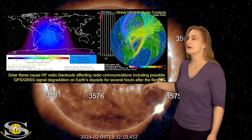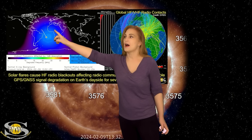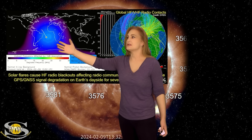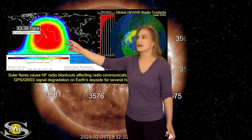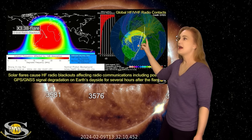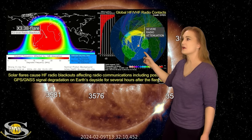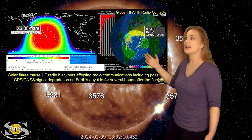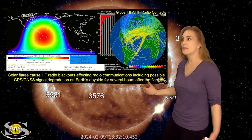Thank goodness for that, because as we take a look at our DRAP model — this is the model showing how the ionosphere, how the upper atmosphere, ends up being kind of trashed by the intensity of this solar flare. That's the X3.38, and you can see the radio contacts all disappeared. As the solar flare started waning, it took a while for the amateur radio contacts to kind of repopulate.